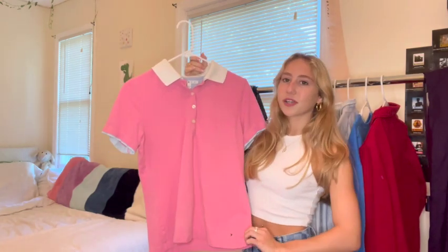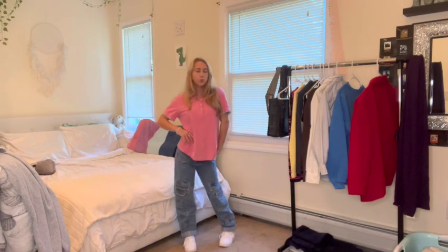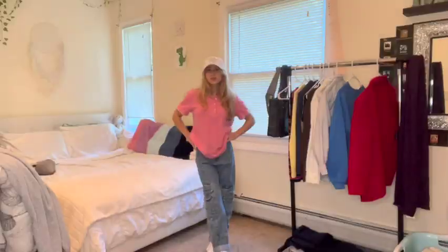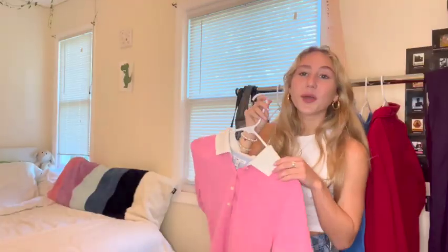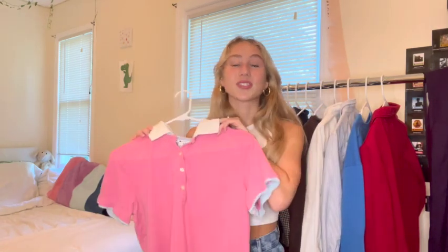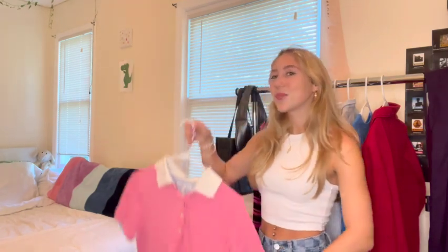First up is this bubblegum pink Tommy Hilfiger collared shirt. I was thinking about maybe cropping it but I haven't tried it on yet, so I'll probably leave it. I'd style this with some jeans or nice plain pants. The good thing is you can also layer it underneath a sweatshirt and have just the collar peek through — that was a really popular trend like two falls ago, but who says we can't bring it back?